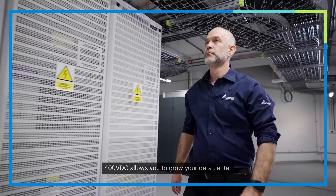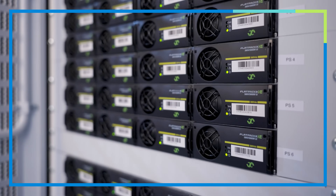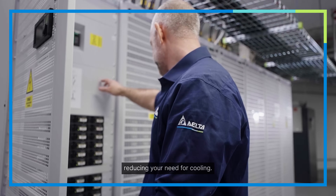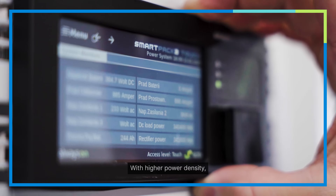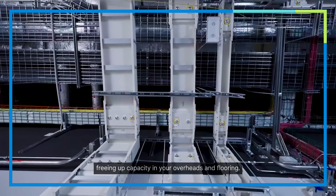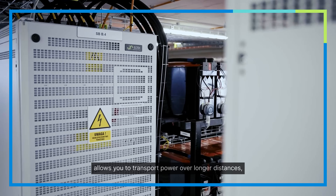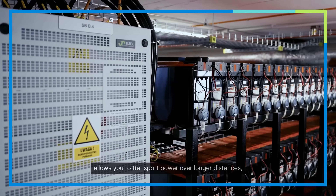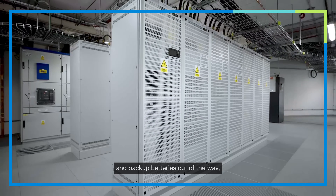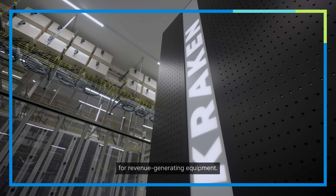400VDC allows you to grow your data center with maximum flexibility and power efficiency. It's simpler, with fewer conversion points, reducing your need for cooling. With higher power density, you can transport more power per cable, freeing up capacity in your overheads and flooring. And because 400VDC allows you to transport power over longer distances, you can move your power systems and backup batteries out of the way.